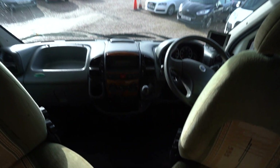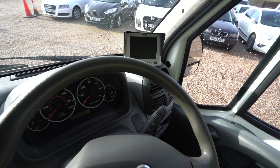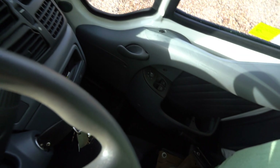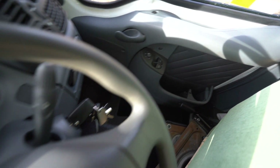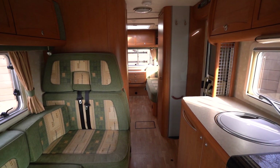Into the cab, we have a radio CD player and your reverse monitor. Electric windows and electric mirrors are down there. It really is a nice clean stunning motorhome. If you'd like any further details on this vehicle, feel free to give us a call.